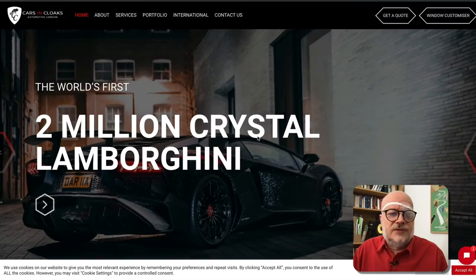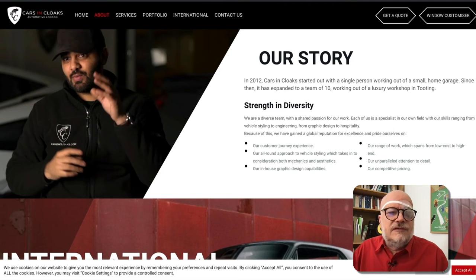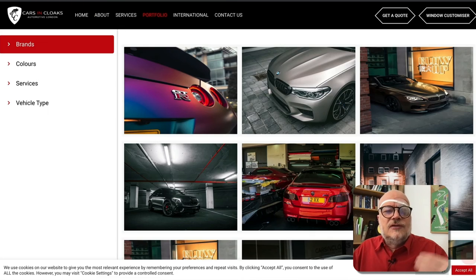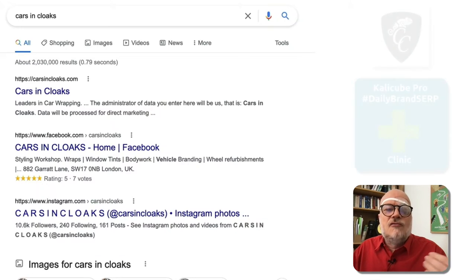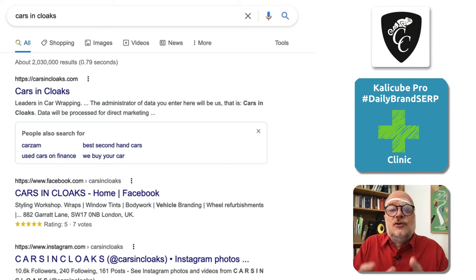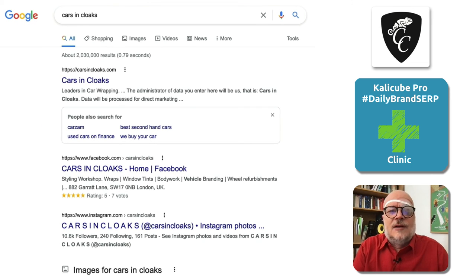And on the homepage, same problem once again. So although they are very visual, they might want to focus a little bit on their content — on the text that clearly describes what role each page plays, what the user will be able to do or find on that page, so that Google can generate those rich sitelinks, which will not only help the user but give Cars in Cloaks more control over the top of that Brand SERP, which is front and centre facing their users.